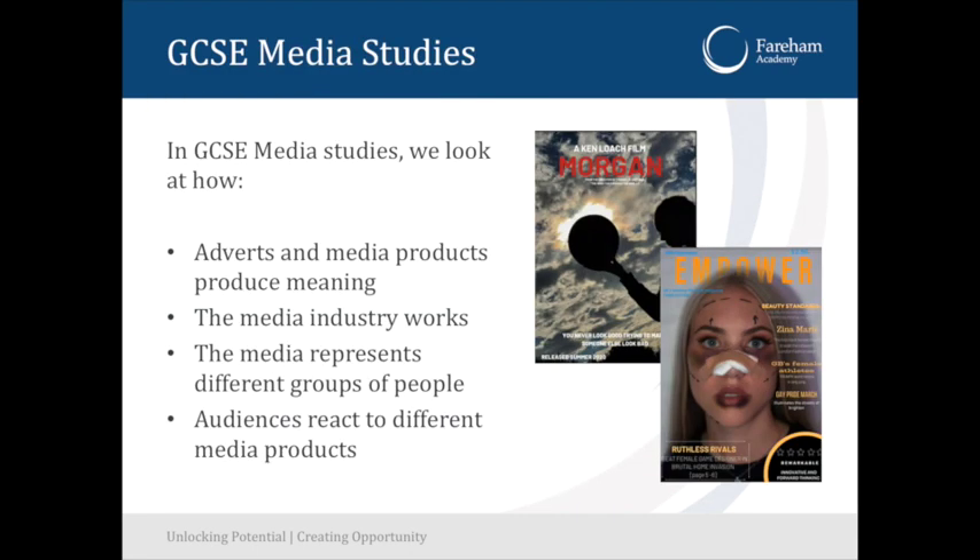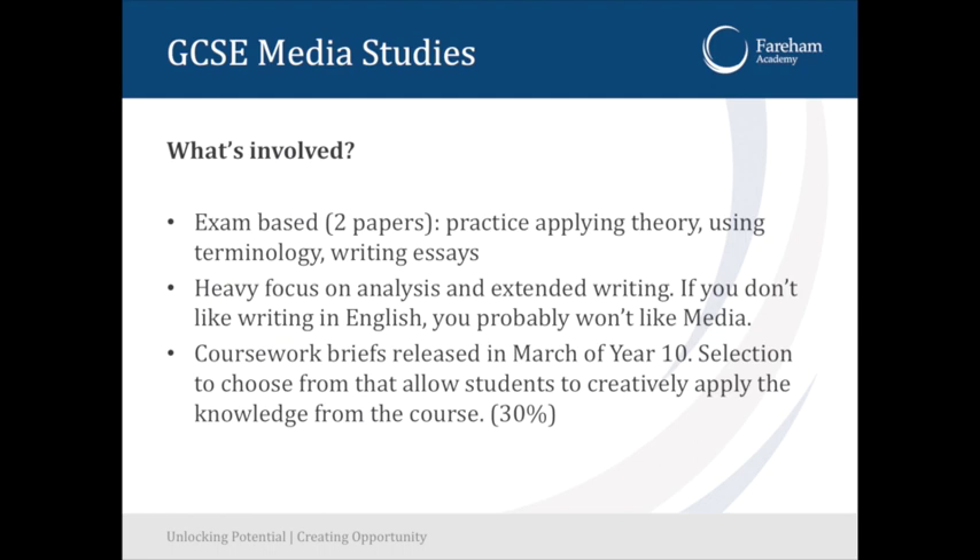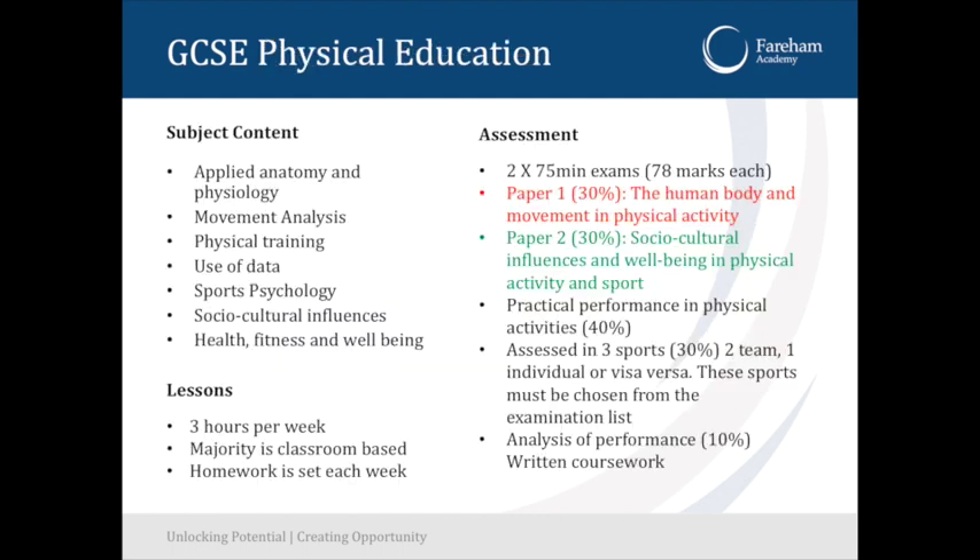Media studies is a subject we've been very successful at over the last few years, led by Mr. Thring. It covers magazines, films, TV, and video games — really about the culture of the media and understanding all of those things we encounter every day. It is exam based: there is a piece of coursework worth 30%, but there are two exams. Most GCSEs now have written exam papers, with the exception of art and textiles.